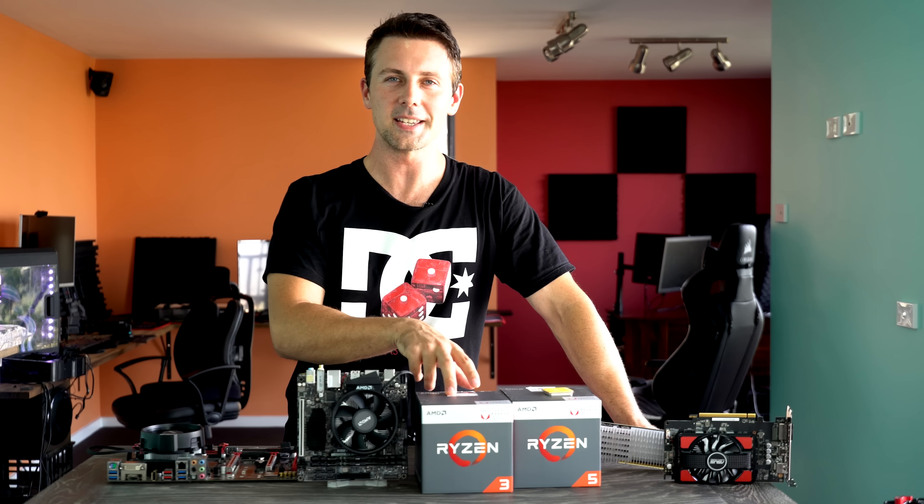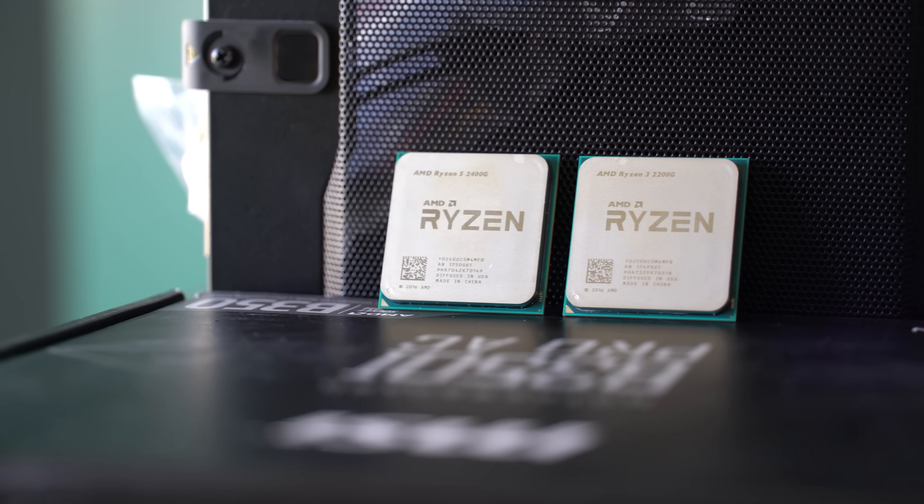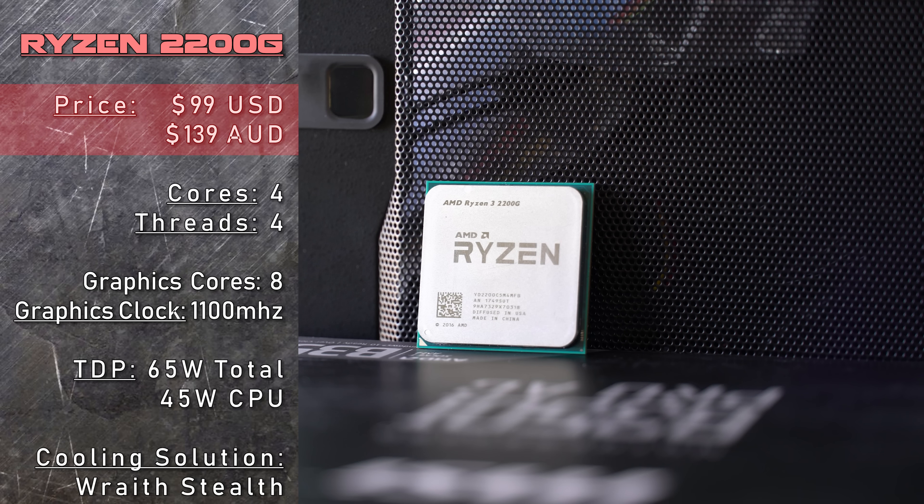You guys have been waiting for it and it's finally here. These are the Ryzen APUs. First off, we have the Ryzen 3 2200G, coming in at $99 USD, or if you're in Australia, $139 Australian dollars.